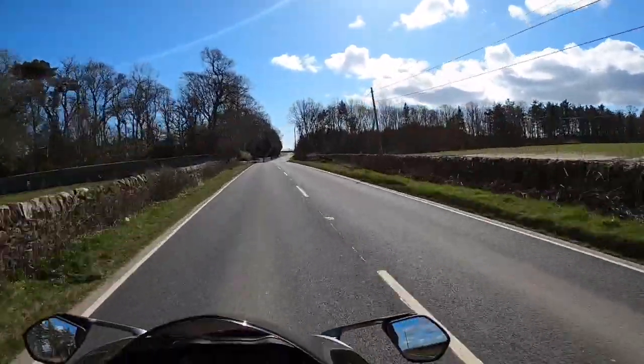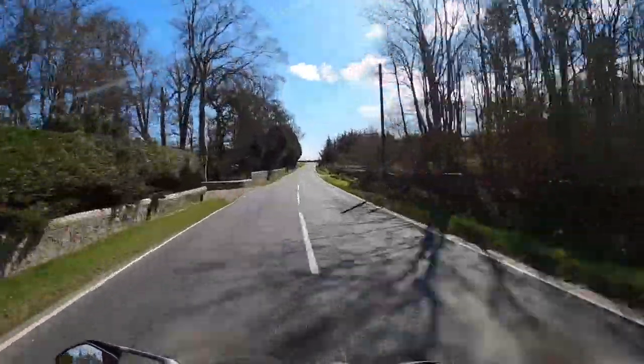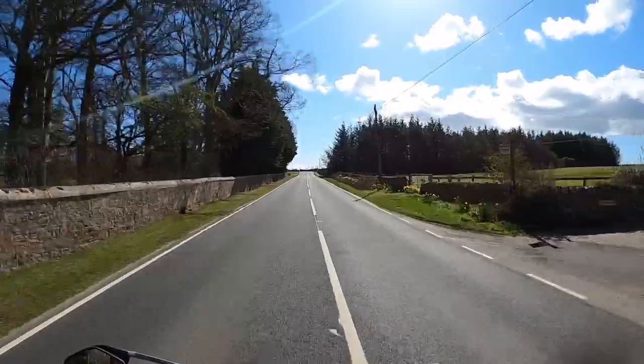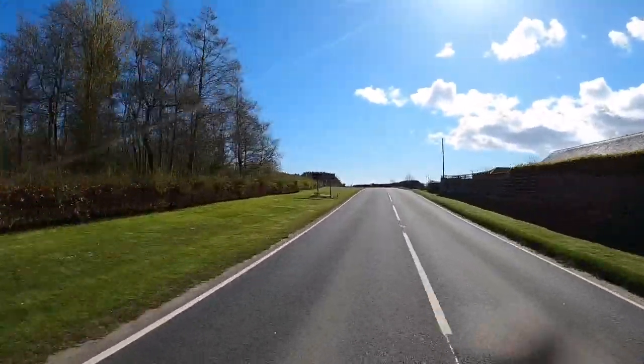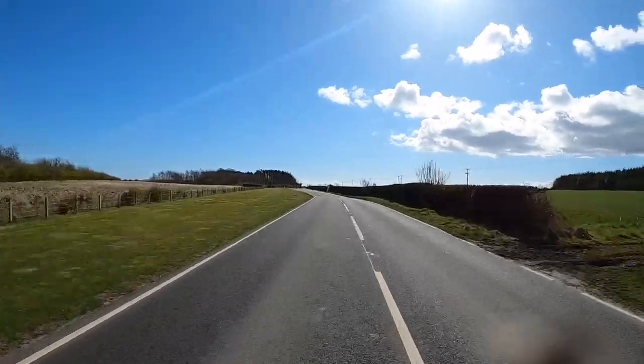The bike itself is really deceptive. You can go along thinking you're doing 60, but — I'm not doing too bad at the minute, but I wouldn't want to — I don't know these roads that well, so I'm not going to tempt fate, so to speak.